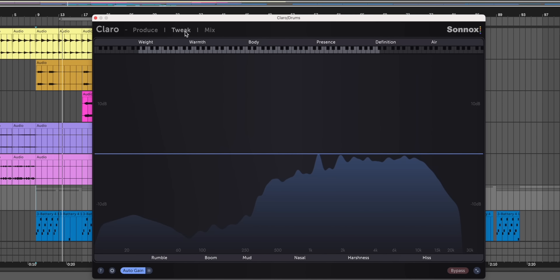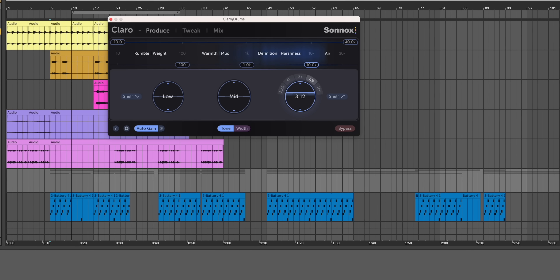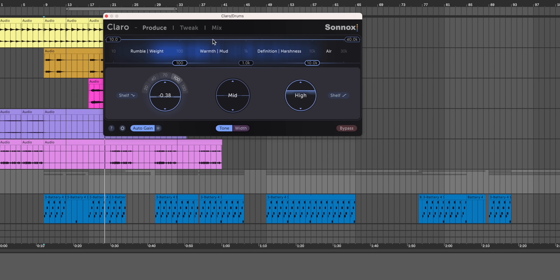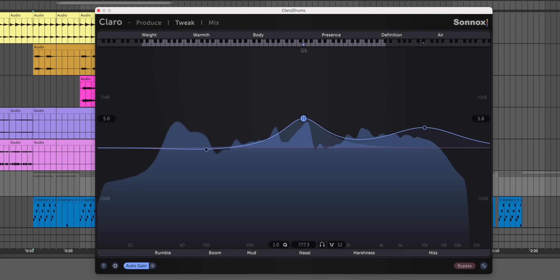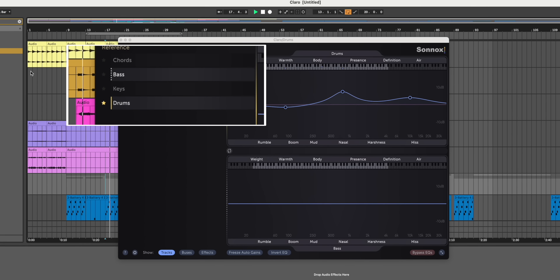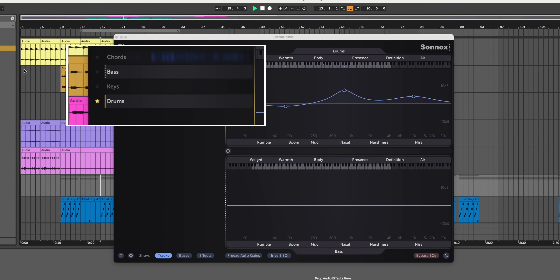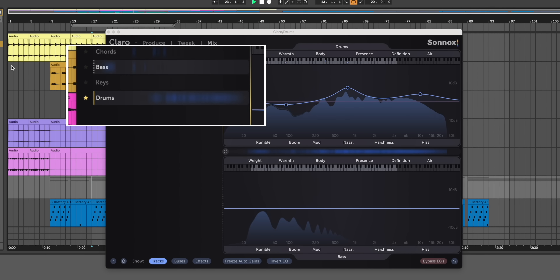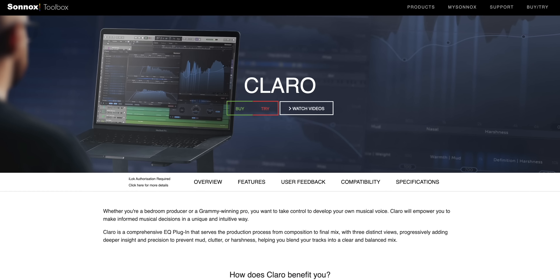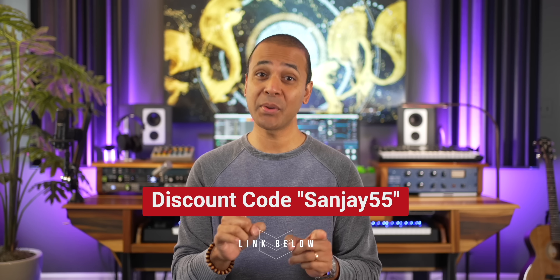There are three different views: Produce, Tweak, and Mix. The Produce view gives you a quick way to adjust EQ while you're building your song. The Tweak view lets you get surgical when you need to. The Mix view is really awesome — you get a view of all Claro instances across your whole mix, all tracks, and you can see clearly where competing sounds need correction. You can download a trial version of Claro, but the discount code only works for a week. Use the link below and the code SUNJAY55 to get it for $34.